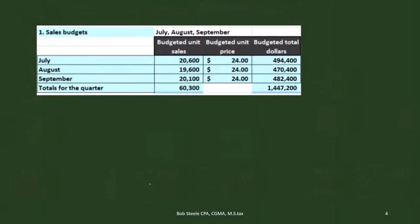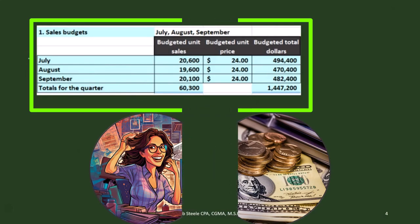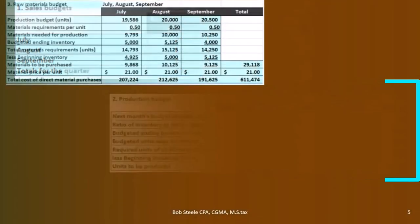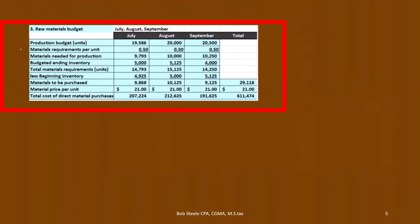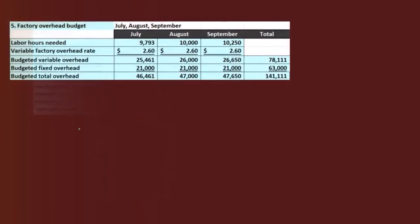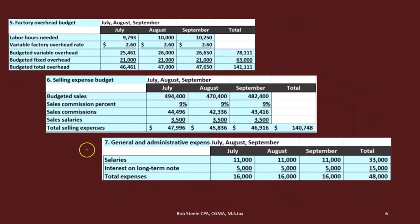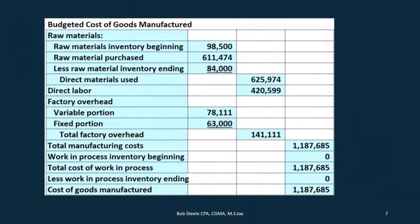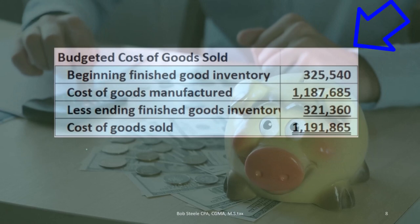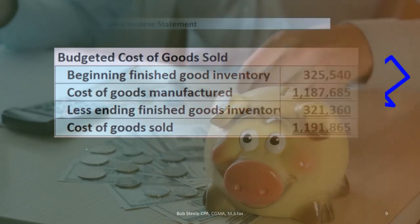Let's look at all the budgets we've seen so far that we'll use to create the budgeted income statement. We started with the sales budget — what are we going to make. Then the production budget — how much do we produce. Then step 3, materials needed; step 4, direct labor; step 5, factory overhead; then selling and administrative and general and administrative. We then did the budgeted cost of goods manufactured, the cash flow budget, and the cost of goods sold — those are the major components going forward.